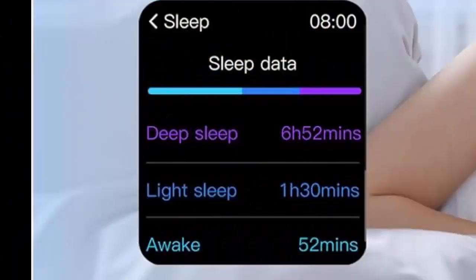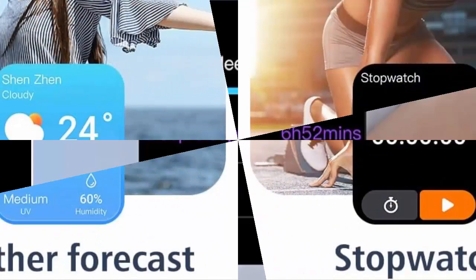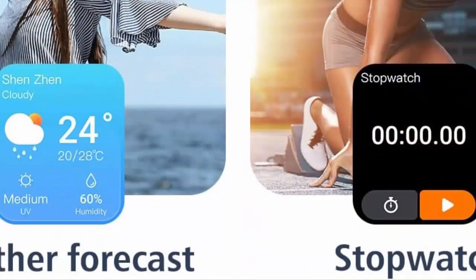Note: This sport watch can obtain GPS positioning through your mobile phone and clearly upload your movement path.